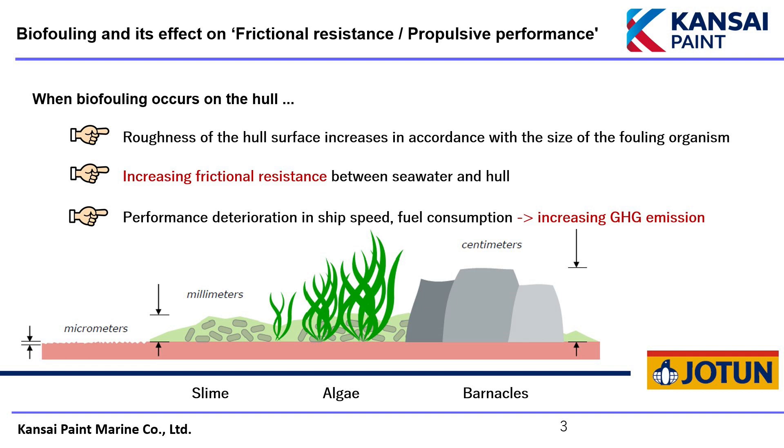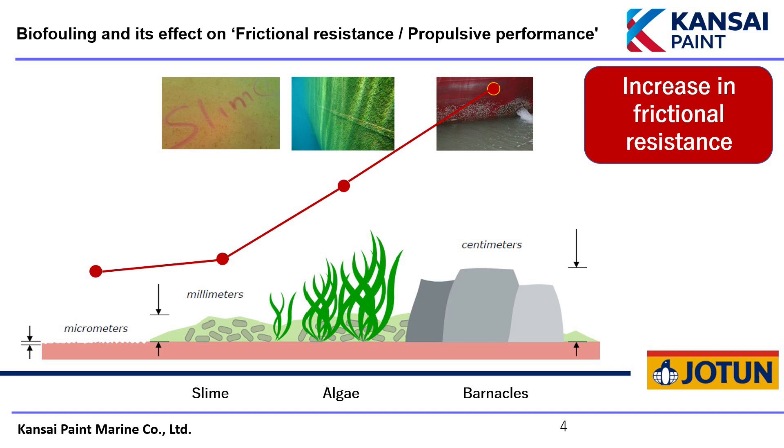As slime is a relatively loose deposit, it tends to gradually drop off as the ship runs. However, algae and barnacles rooting in the hull can cause a roughness on the order of centimeters, greatly increasing the frictional resistance to seawater. This situation reduces the ship's speed and necessitates an increase in the main engine power to maintain speed.